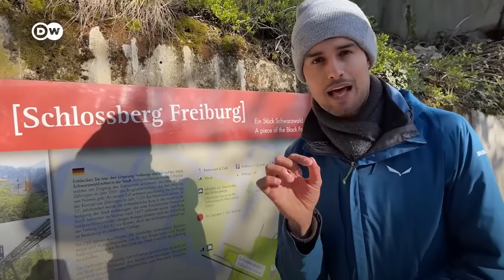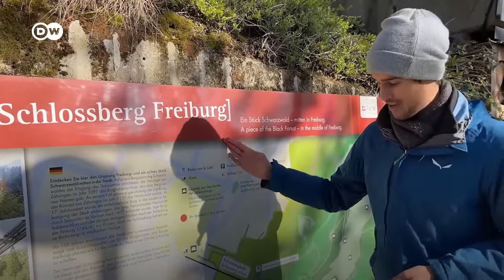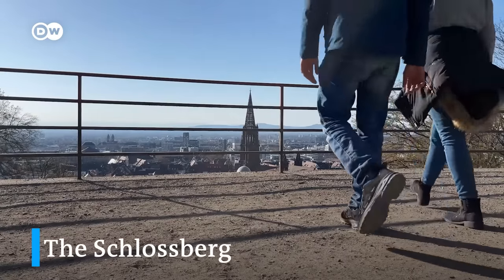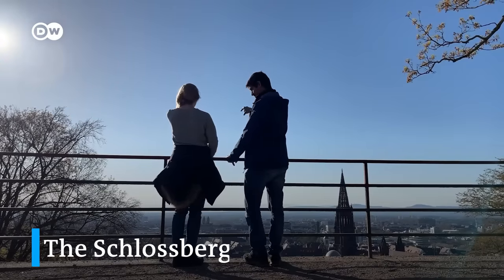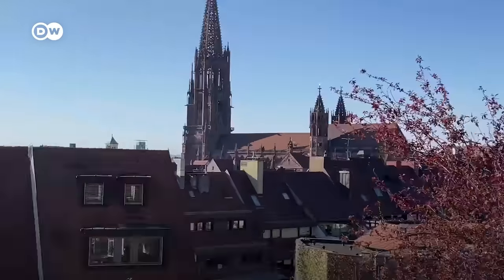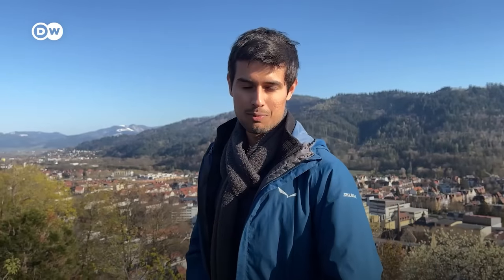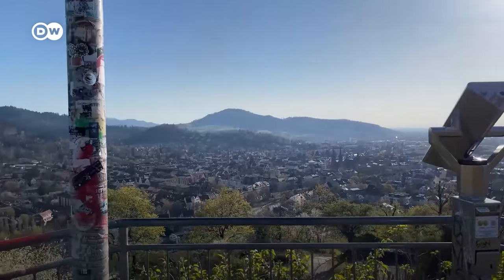There's actually a piece of Black Forest right here inside Freiburg. It's called Schlossberg Freiburg. We are right here and it's a 20-minute walk to reach the Schlossberg Tower, which is a viewpoint for the whole city. There used to be a castle up here on the Schlossberg hill, but it was destroyed in the 1740s — that's where the name of the hill comes from. But it offers fabulous 360-degree views over the whole city of Freiburg.